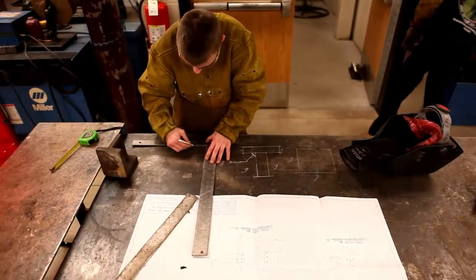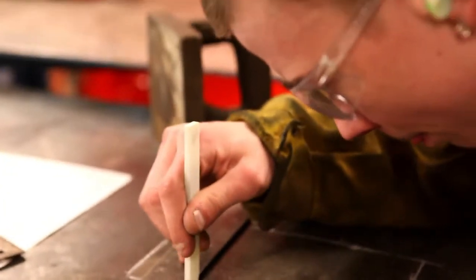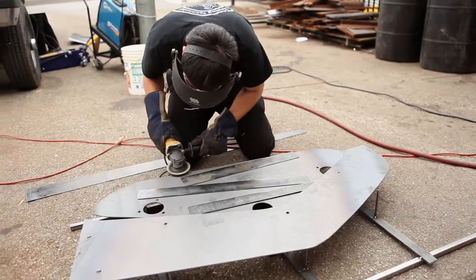In welding, we make everything from scratch. You have to bring in old parts and say, can we remake this part new? So we'll have to figure out angles and measurements. I already learned oxy-fuel cutting, grinding, and I can use the shear now.